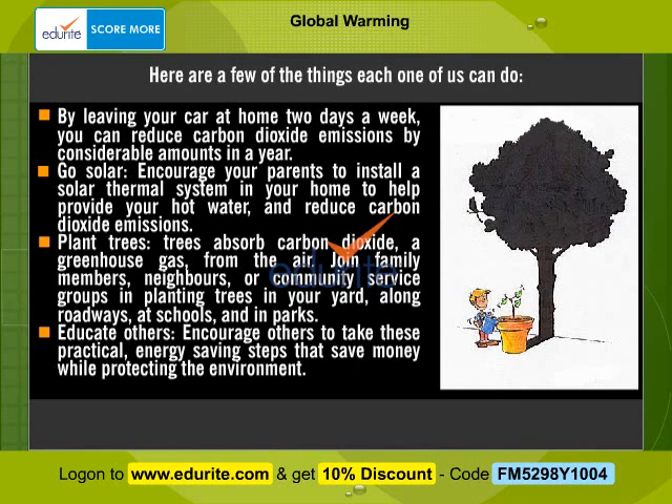Go solar. Encourage your parents to install a solar thermal system in your home to help provide hot water and reduce carbon dioxide emissions. Plant trees. Trees absorb carbon dioxide, a greenhouse gas, from the air. Join family members, neighbors, or community service groups in planting trees in your yard, along roadways, at schools, and in parks. Educate others. Encourage others to take these practical energy-saving steps that save money while protecting the environment.